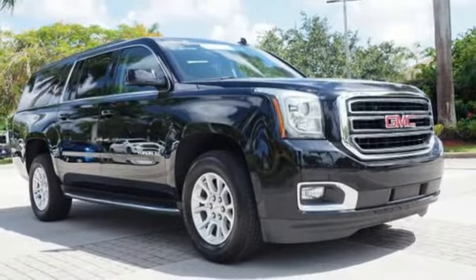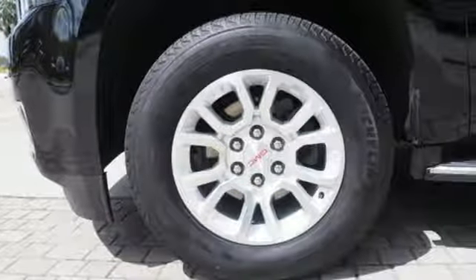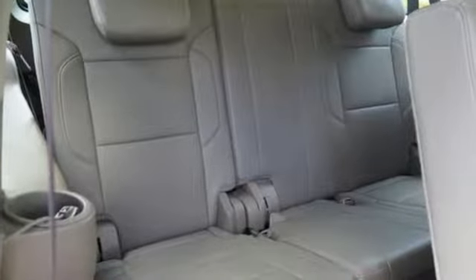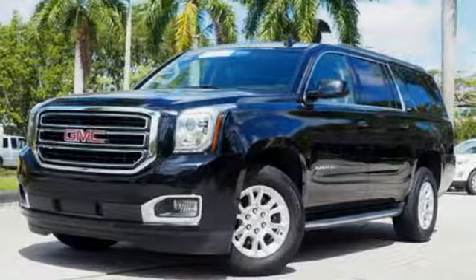Hands-free lift gate, rear wheel drive, and heated and ventilated leather bucket seats. GMC — professional grade vehicles suited to fit your needs. There's even more to see in person. Take it for a test drive today.